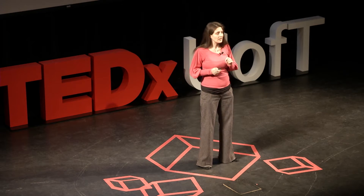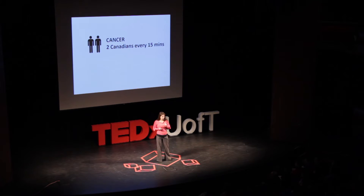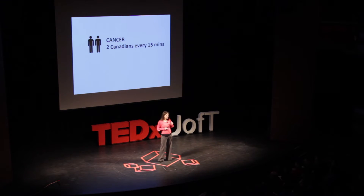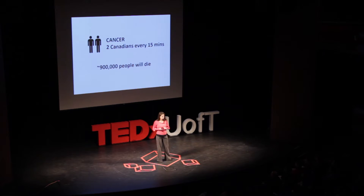Think about this in terms of patients. Take cancer, for example. During this 15-minute talk, two Canadians will die from this disease. That's crazy — that number is so surprising. During the time it takes to develop one drug, approximately 900,000 people will die from the disease.